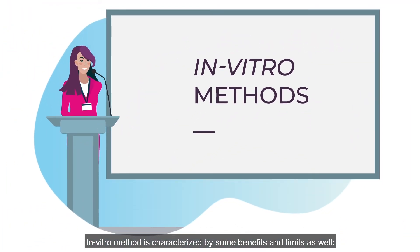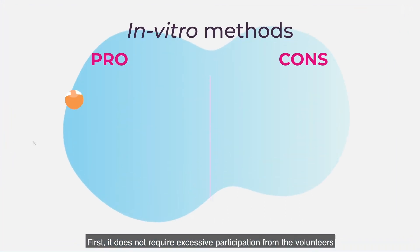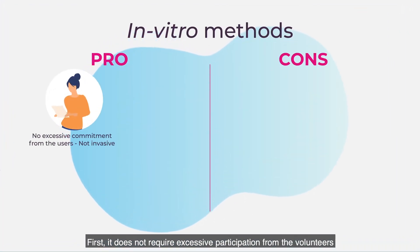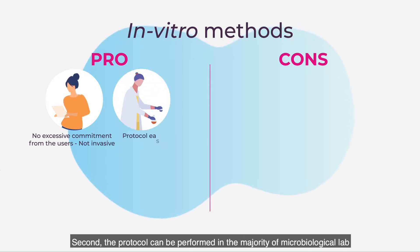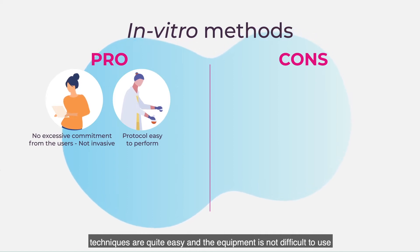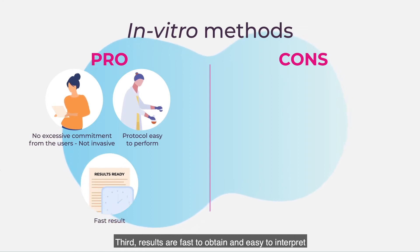The in vitro method is characterized by some benefits and limits as well. First, it does not require excessive participation from volunteers, because they are not requested to pass through any skin treatment. Second, the protocol can be performed in the majority of microbiological labs — techniques are quite easy and the equipment is not difficult to use. Third, results are fast to obtain and easy to interpret.